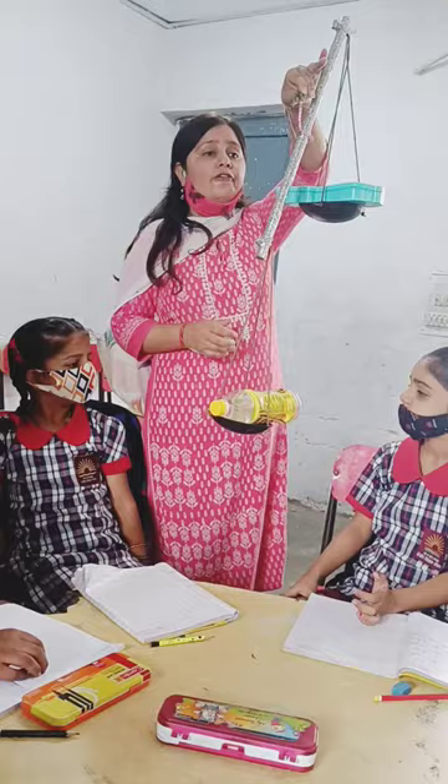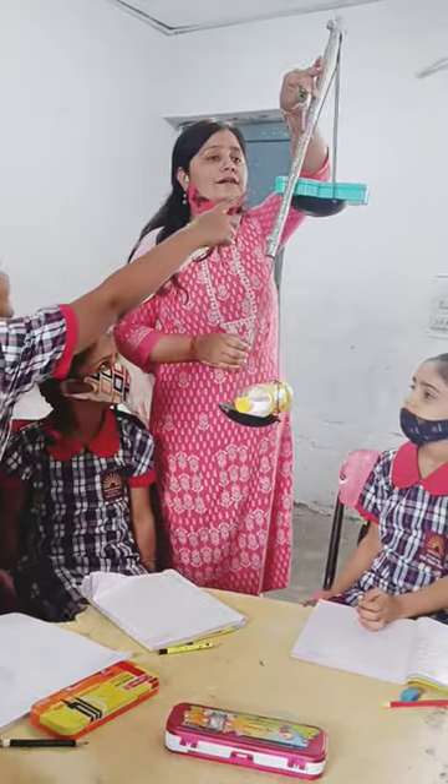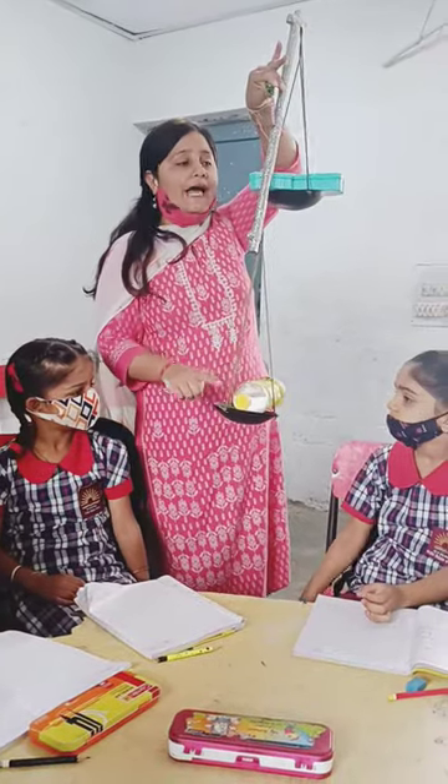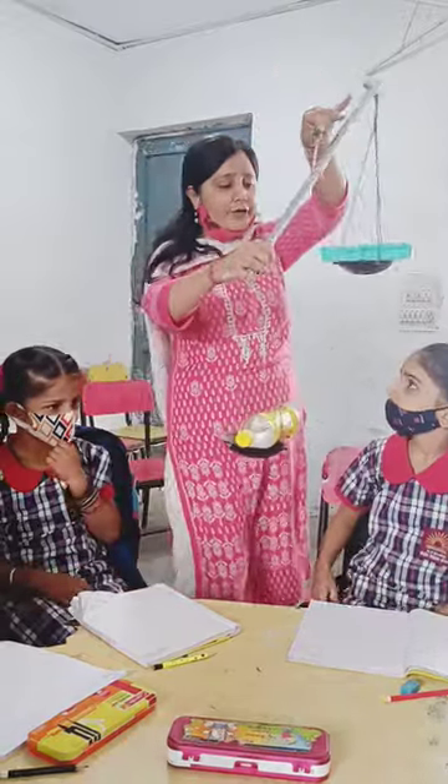See, which one is heavier? Water bottle. And which one is lighter? Pencil box. Very good. Water bottle is heavier than the pencil box. Very good. You can take your things back.